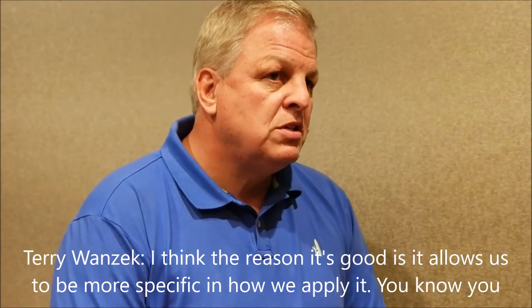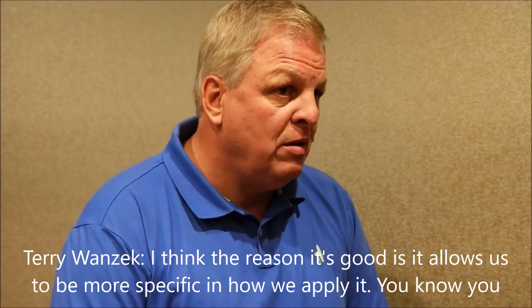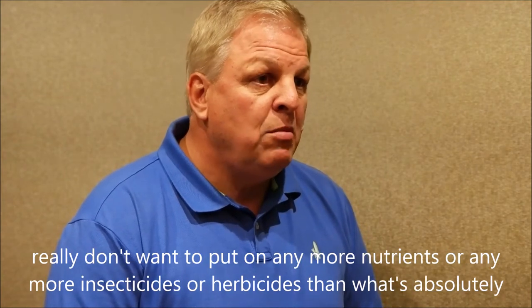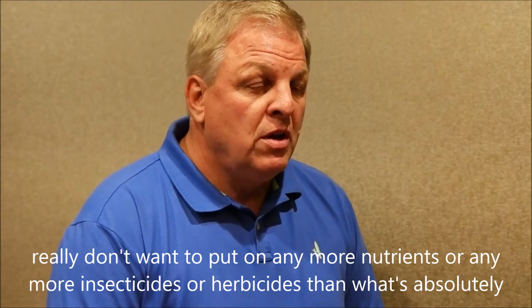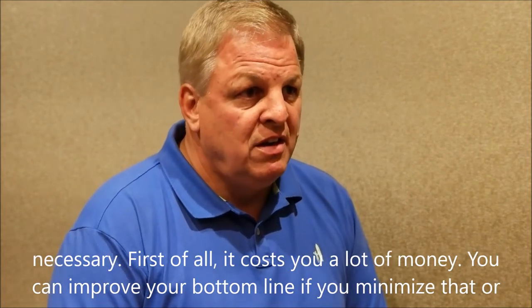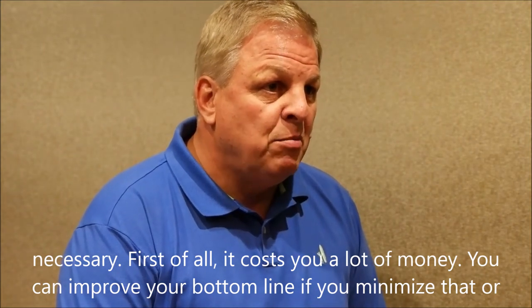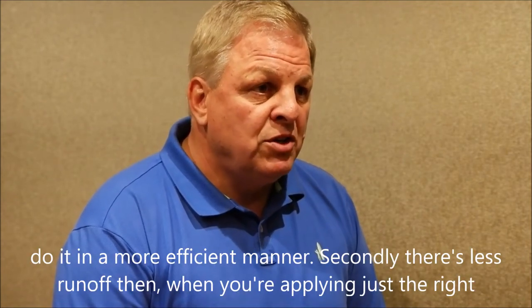I think the reason it's good is it allows us to be more specific in how we apply it. You really don't want to put on any more nutrients or any more insecticides or herbicides than what's absolutely necessary. First of all, it costs you a lot of money. You can improve your bottom line if you minimize that or do it in a more efficient manner.